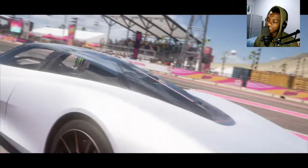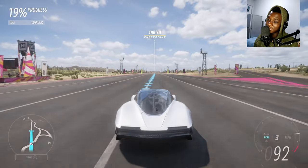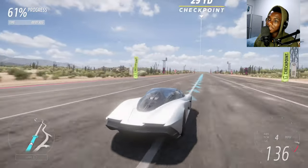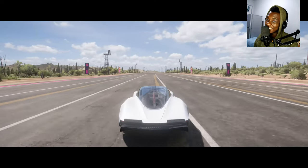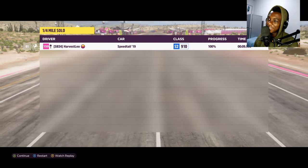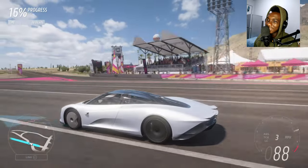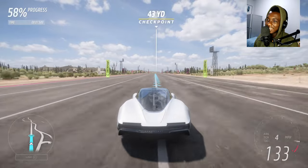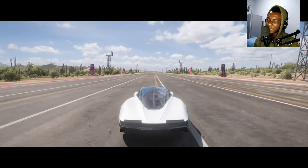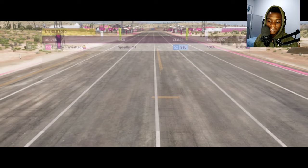Let's see which one is faster on a quarter mile drag race. I think the one thousand horsepower Speedtail is going to win. The active aero is up — okay, nine seconds. We got 9.960 seconds. Now let's see the McLaren Speedtail. Look how aerodynamic it is — and it got the same time: 9.943 seconds.